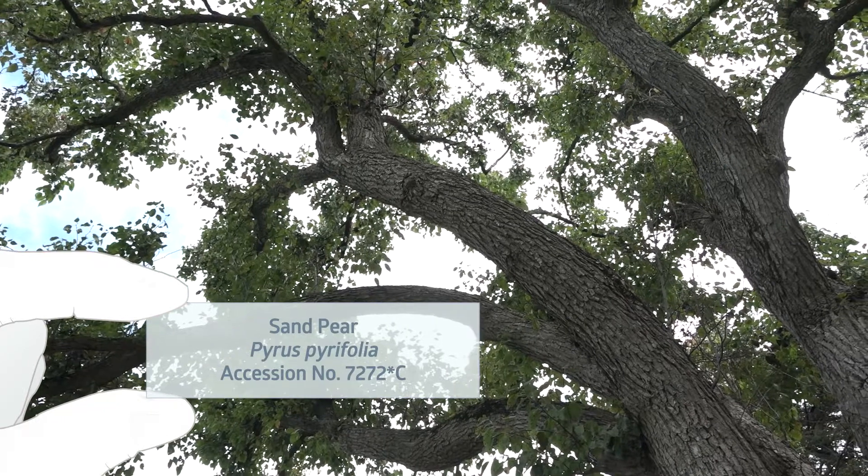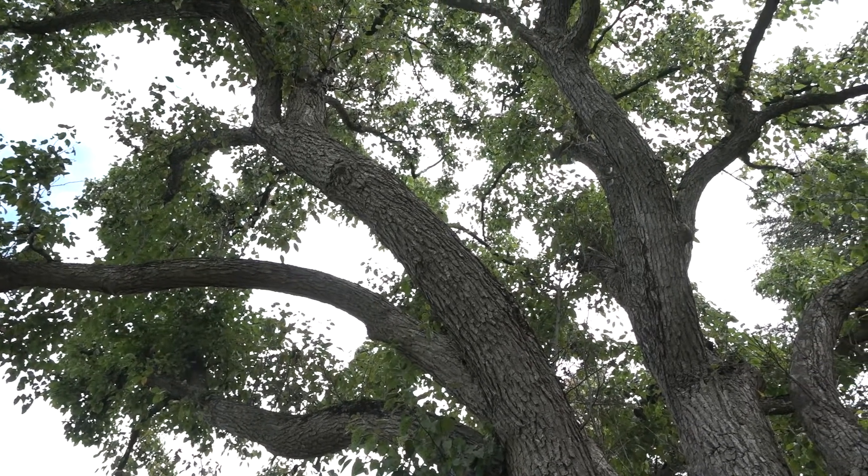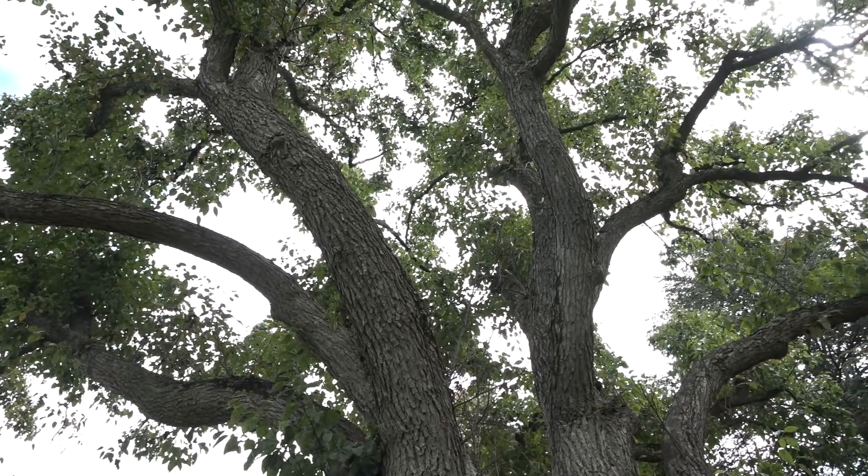It's an extraordinary collection of over 2,100 species of woody plants from around the world. There are 15,000 individual organisms that we keep track of here, and we're standing under one of our really beautiful trees — a sand pear collected by one of our early collectors in China, Ernest Henry Wilson, in 1908. For over 100 years, it's been sitting right here, growing and flowering to the delight of many who come to the Arnold Arboretum.